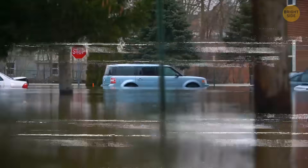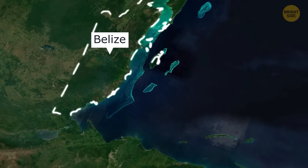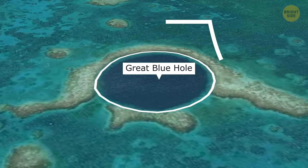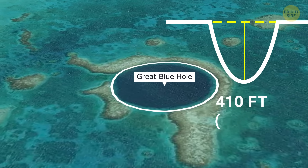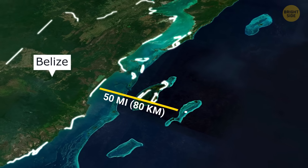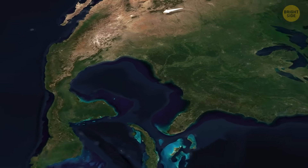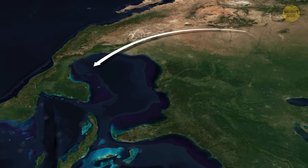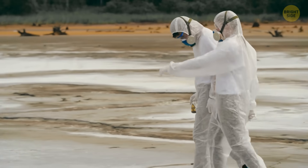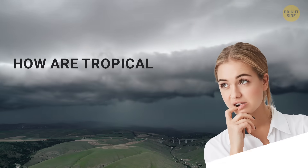But let's start from the very beginning. This is Belize, a small country on the northeastern coast of Central America. And this is the Great Blue Hole — a huge, deep underwater sinkhole about 410 feet deep and approximately 50 miles off the coast of Belize. It formed around 10,000 years ago when sea levels rose after the last ice age. A team of scientists arrived in Central America to study mud from way down in the Great Blue Hole. How are tropical storms connected with this sediment? Let's see.